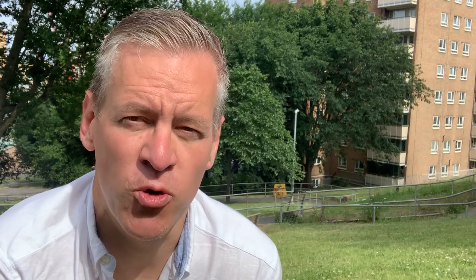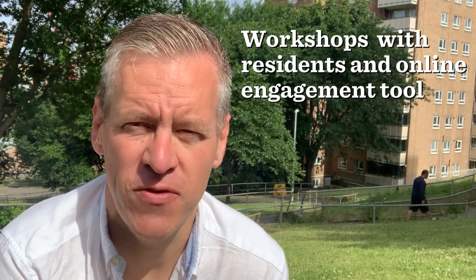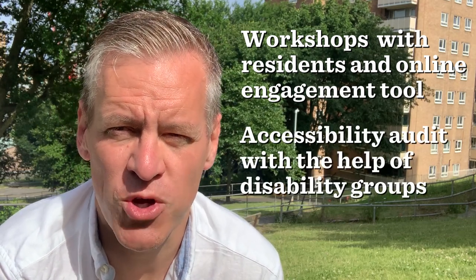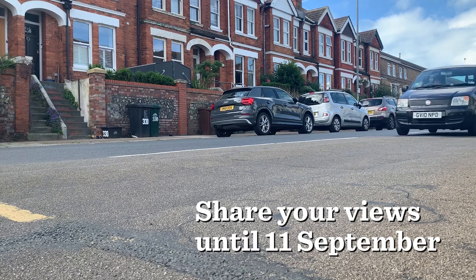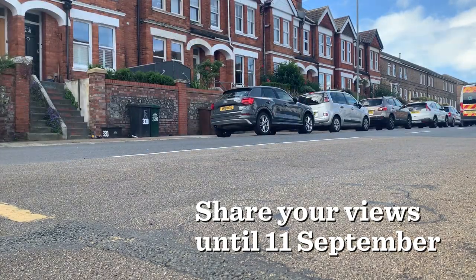So what happens next? Since last year we've held workshops online and in person to ask people in Hanover and Tana for their comments, feedback and suggestions. With the help of disability groups we've also carried out an accessibility audit of the area. Using that information we've now come up with a proposed design and are asking people both inside and outside the boundary for their views during a public consultation. This is a chance for everyone to have their say on the Liverpool neighbourhood project. You can see the plans and comment by going to our website.